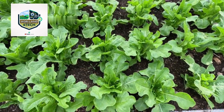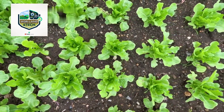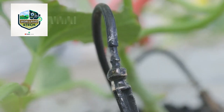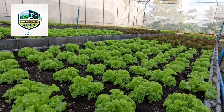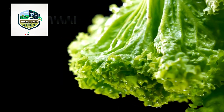Over the next 60 to 90 days, the lettuce plants grow steadily, requiring consistent irrigation and protection from pests. Farmers use drip irrigation systems to provide just the right amount of water while conserving resources. As the plants mature, they form tightly packed heads, signaling they are almost ready for harvest.